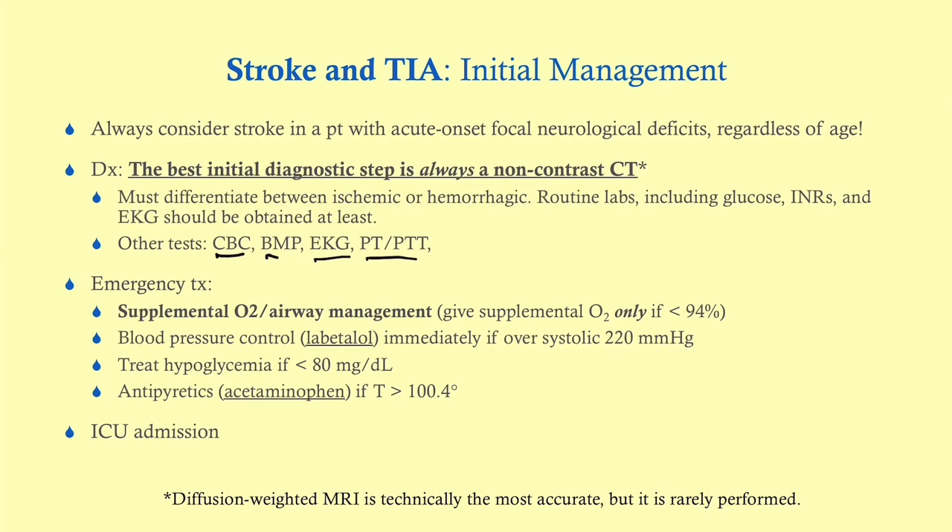For emergency management, stabilize the airway and provide supplemental oxygen — but only if the patient's oxygen saturation is below 94%. You do not want to push them above 94%, as that has been associated with reduced survival. Blood pressure control should commence immediately if systolic BP is over 220. Treat hypoglycemia if present — that's why we get the BMP — and give antipyretics if febrile. Admit all these patients to the ICU.